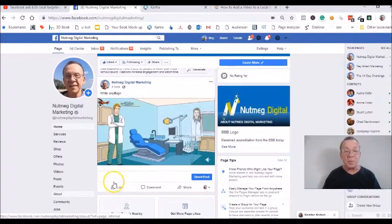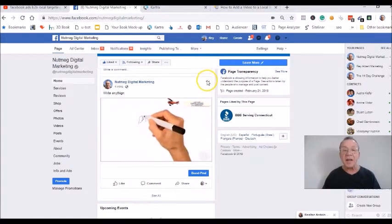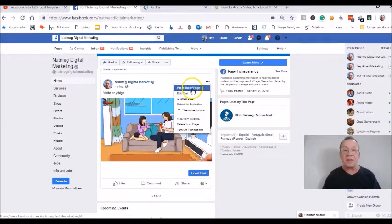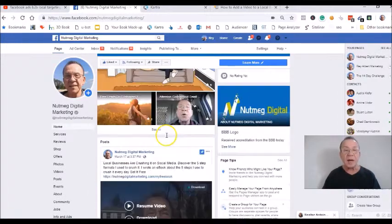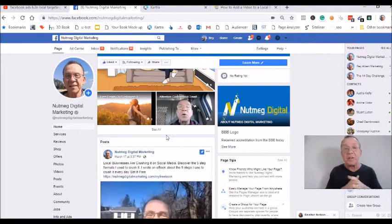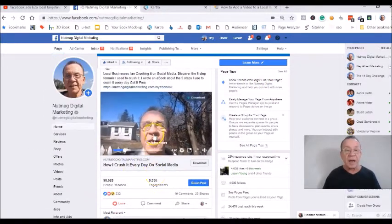When you are done with this post, if you scroll down, you're going to see where your post has posted. Then you want to click on these three tabs right here and see where it says 'Pin to the top of the page.' You want to click that so that it becomes pinned to the top of this page, like my video is right here. That way, every time people come to your Facebook business page, they're going to see your welcome video, a gazillion likes, and all of this.